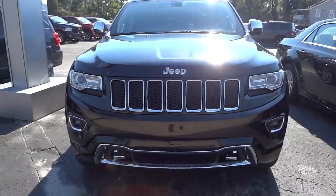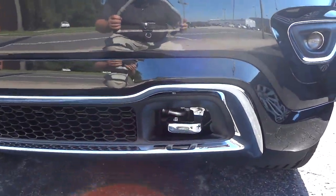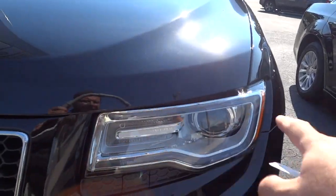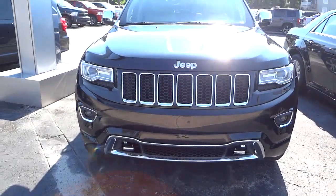We've got the projector headlights as well as fog lights. This one has the tow hooks chromed out, and you do have an LED accent around the headlights. One of the features it has is remote start — I'm going to go ahead and start it up.